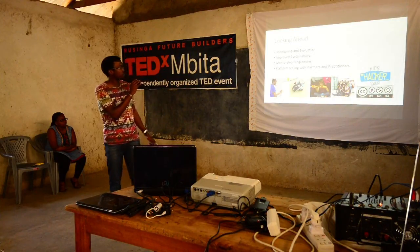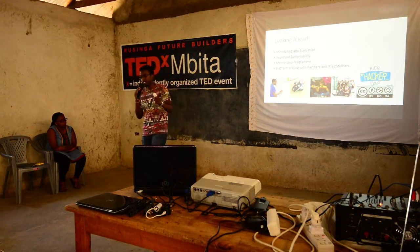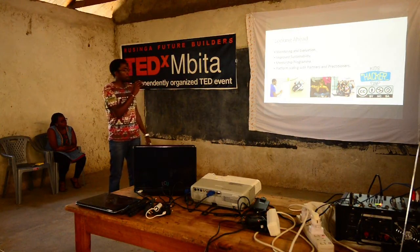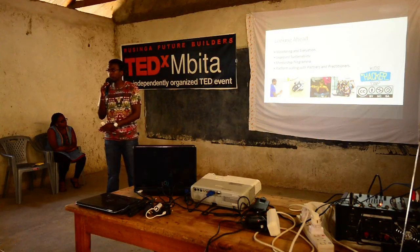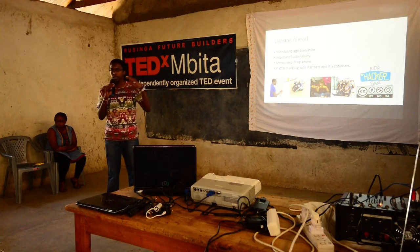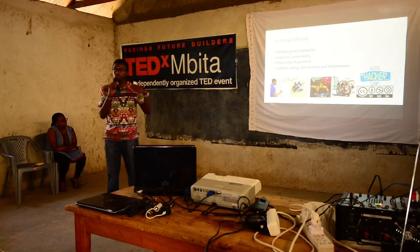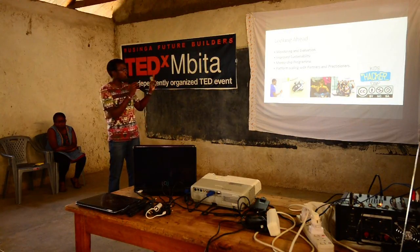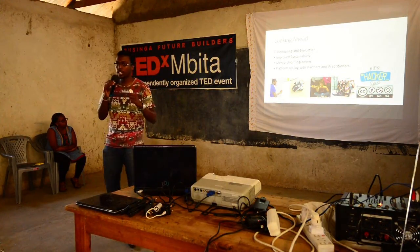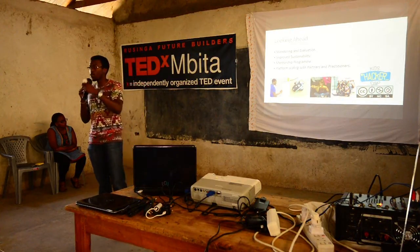Looking ahead, what do we intend to do in 2015? We're doing something new — combining with the Waza Experience program, where we're trying to make this a year-long program. Prior to this, it was held every school holiday: April, August, November, for the past 18 months. Now we're looking at how to make this a better platform. One of the things we've identified is monitoring and evaluation — how do we make sure that the kids are actually gaining as much as they thought they would?